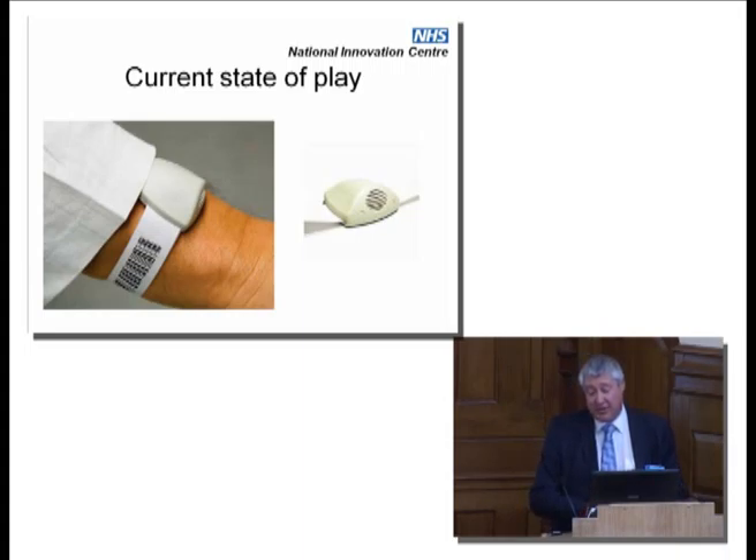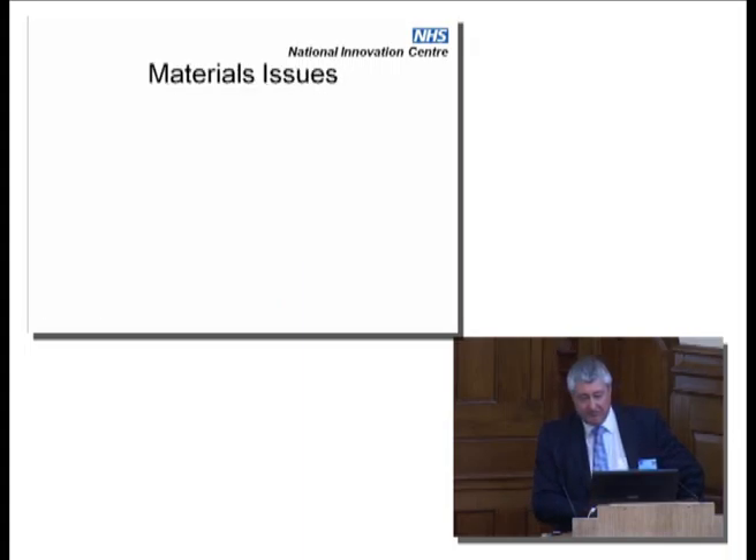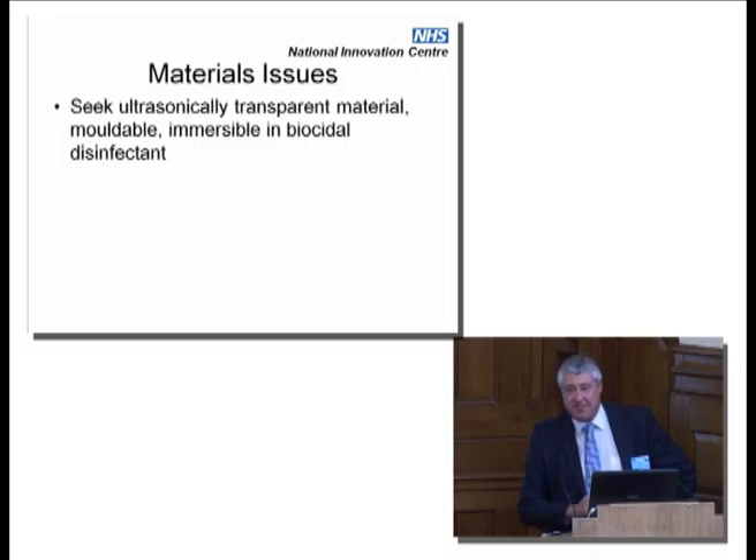These ultrasound tags have an issue. Because it's ultrasonic, the sound has to get out, which means these are wear-once and throw-away. You can't give them to another patient because you can't clean them — they've got holes in them. What we're looking for is an ultrasonically transparent material which is mouldable and can be immersed in the typical biocides used in hospitals without melting or losing its shape. That's a real materials challenge we've got at the moment.